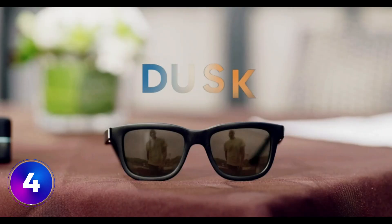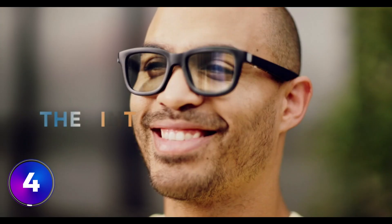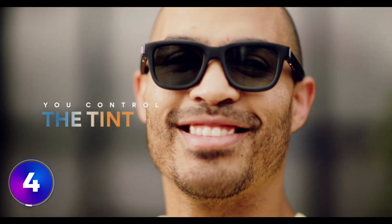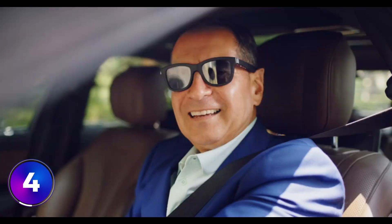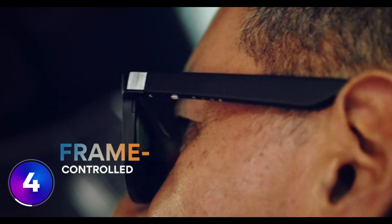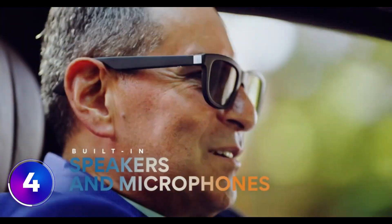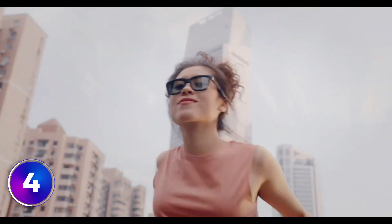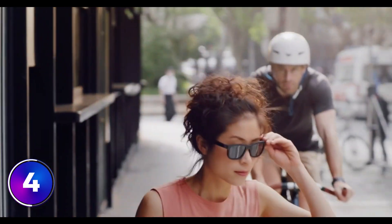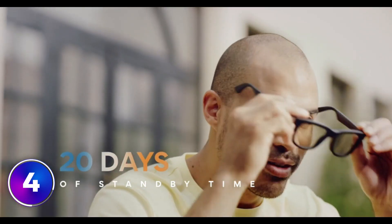Number four, the Dusk Smart Sunglasses — the first pair of app-enabled electrochromic smart sunglasses. You control the exact tint level of the lenses, choosing between dark, light, or anywhere in between. Quickly switch between preset tint levels directly on the frame. Built-in speakers and microphones allow for hands-free calling and easy access to your favorite voice assistant, Siri, to play your favorite playlist. Opening your audio allows you to listen to music or podcasts anywhere, all while staying aware of your surroundings. Four hours of listening time and 20 days of standby time on a single charge.